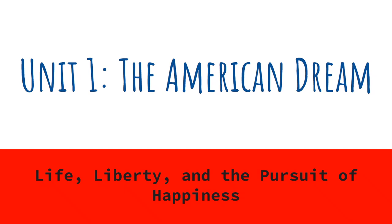All right, so without further ado, we are going to get started on Unit 1, The American Dream. This first unit is going to take us all the way through the first quarter. I know it sounds like a lot, but there's a lot of depth to it, and it is very interesting. It's probably one of my favorite units to teach. So here we go.